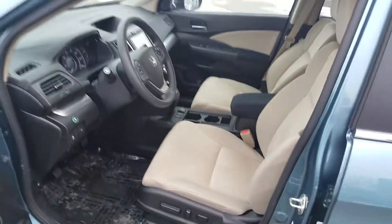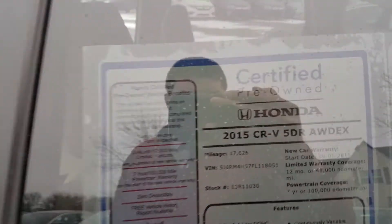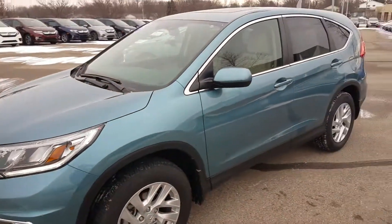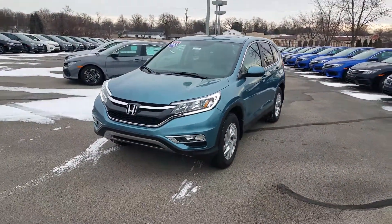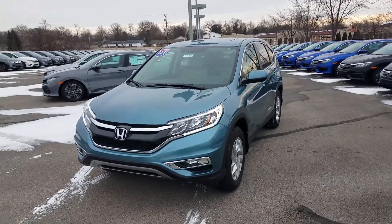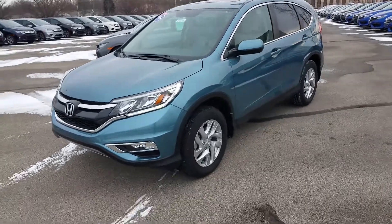This is the 2015 Honda CR-V all-wheel drive EX. It has less than 18,000 miles and is available at Victory Honda of Muncie. Call or text me at 765-337-8737. My name is Silas Phillips — thanks for watching.